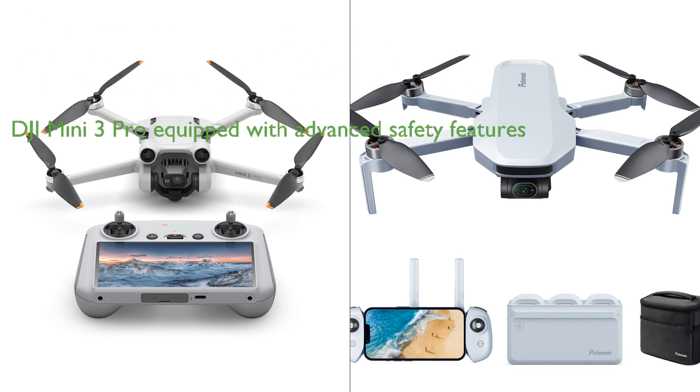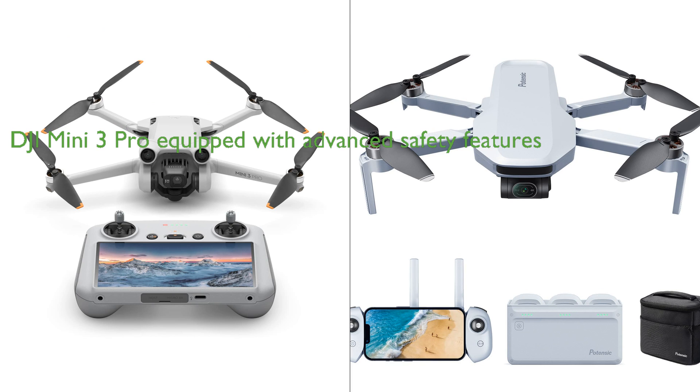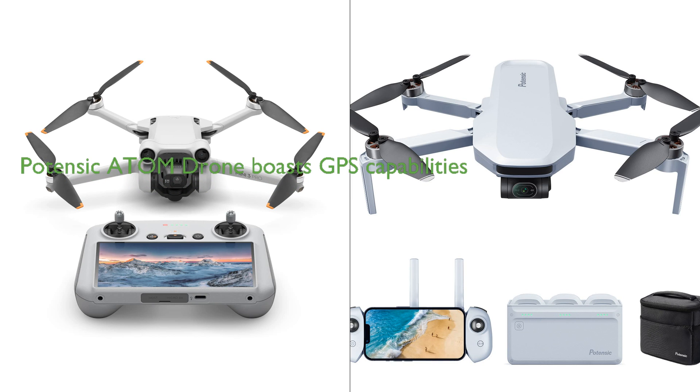Both drones offer a variety of creative features, but the DJI Mini 3 Pro includes focus track, true vertical shooting, master shots, time-lapse, and quick transfer, while the Potensic Atom Drone supports visual tracking and features like pull-away, rocket, circle, spiral, and boomerang. The DJI Mini 3 Pro comes with a new DJI RC with a built-in 5.5 inch HD display, while the Potensic Atom Drone features upgraded PixSync 3.0 technology for a maximum transmission range of up to 6 kilometers.